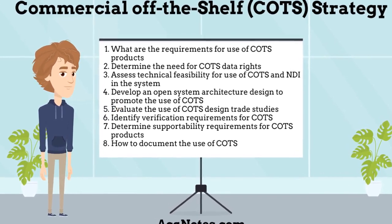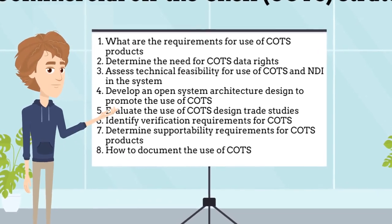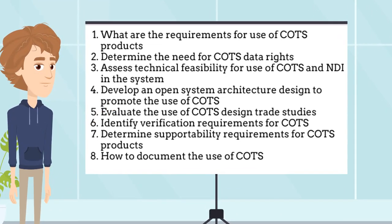Developing a commercially available off-the-shelf strategy: A program manager should utilize COTS products to the best of the system's ability for the requirements to be met. Part of the overall acquisition strategy should address the goal of utilizing COTS products and the key components that need to be addressed: What are the requirements for use of COTS products? Determine the need for COTS data rights. Assess technical feasibility for use of COTS and non-developmental items in the system. Develop an open-system architecture designed to promote the use of COTS products. Evaluate the use of COTS design trade studies. Identify verification requirements for COTS products. Determine supportability requirements for COTS products. And finally, how to document the use of COTS products.